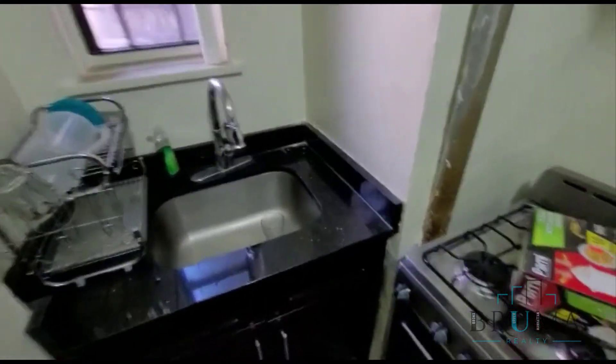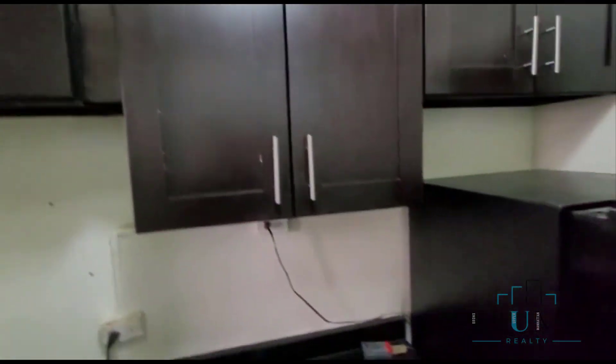Over here we have the kitchen. Nice appliances and granite countertops. Nice little cabinets.